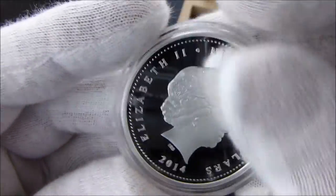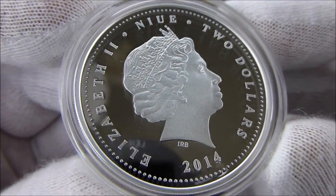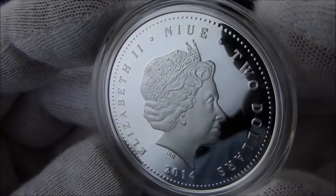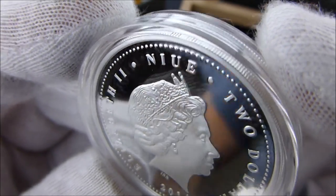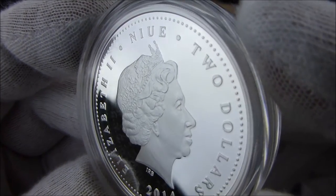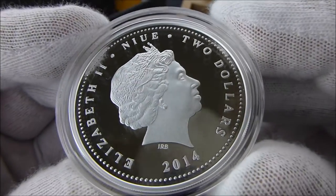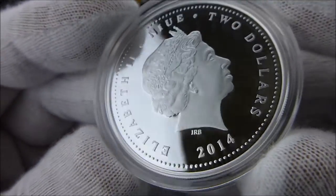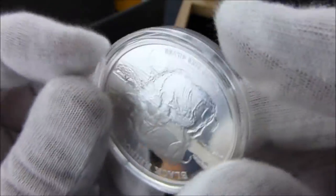The reverse, of course, would be Queen Elizabeth. And there you see the name Nui, the denomination $2, the New Zealand Mint, and the year 2014. The New Zealand Mint did a really good job in the minting of this coin.